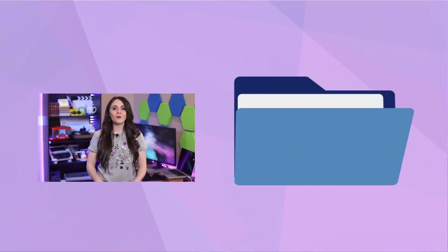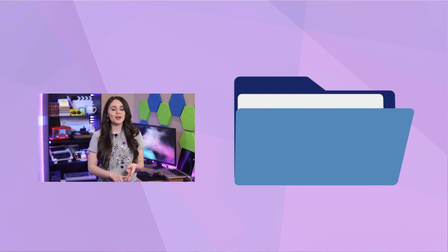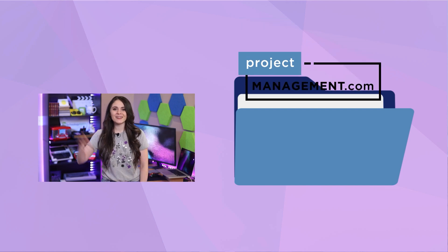And that's a wrap on Jira Work Management. If you would like a bit more information about this software, then I recommend reading this article. Or, if you want to try it out for yourself, then click the link in the description below to sign up for its free plan. But before you go, be sure to click the like icon, hit the subscribe button, and visit project-management.com for other PM solutions. Thanks for watching.